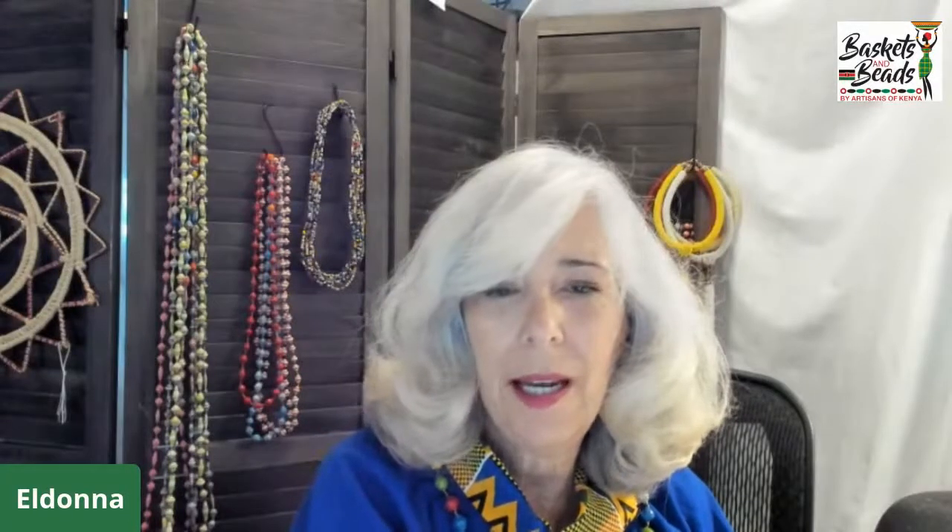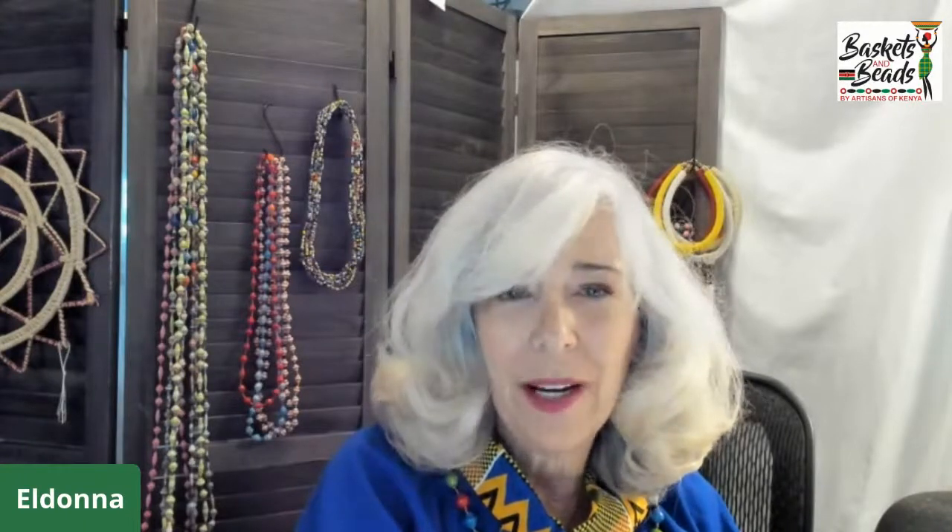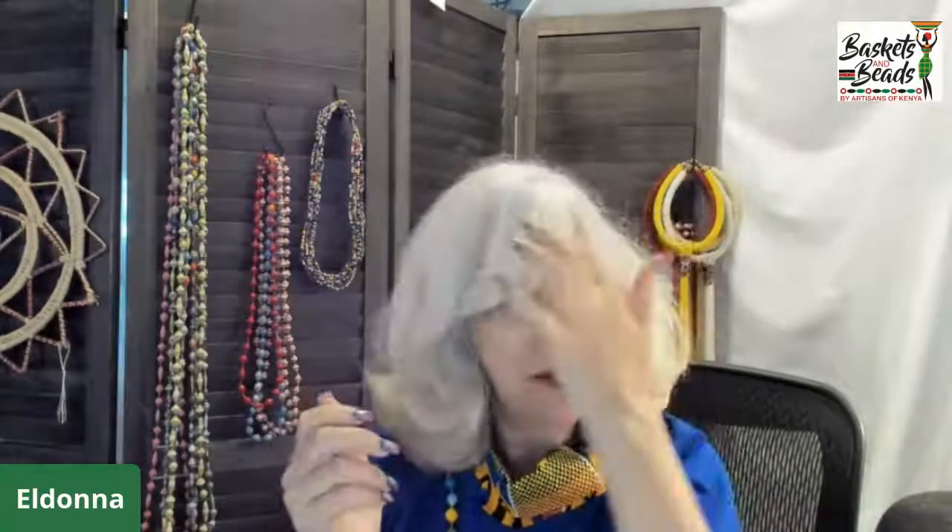Welcome to Fair Trade Friday! Great to have you join whether you're live or listening after the fact. I'm going to talk about the product of the week and some other things. My hair is getting a little heavy — I call it chia pet syndrome when it puffs out.